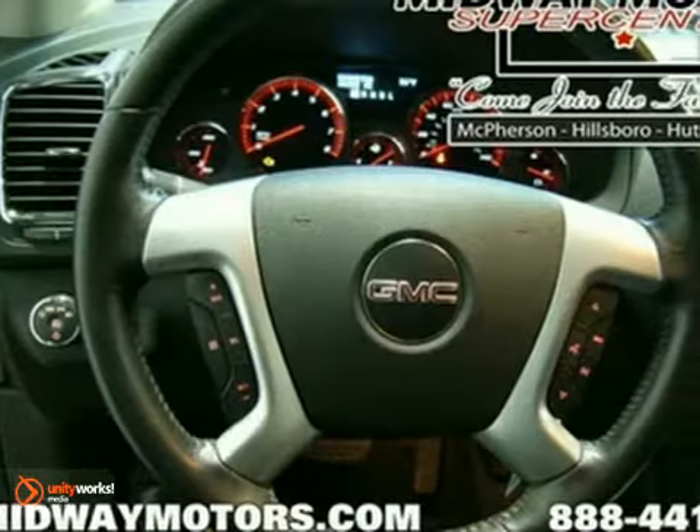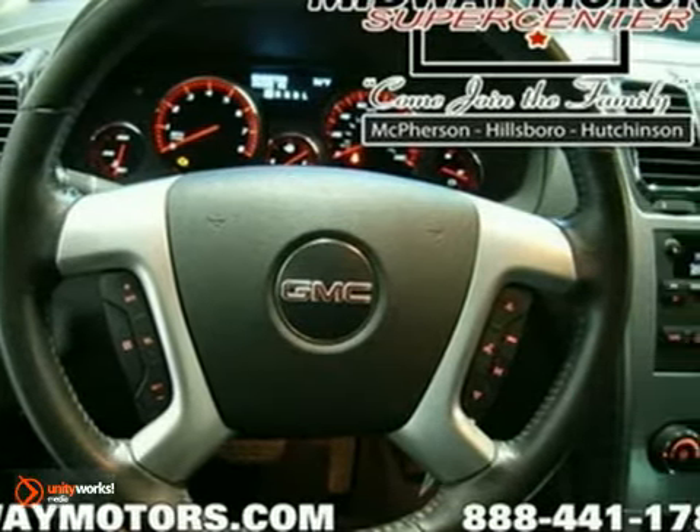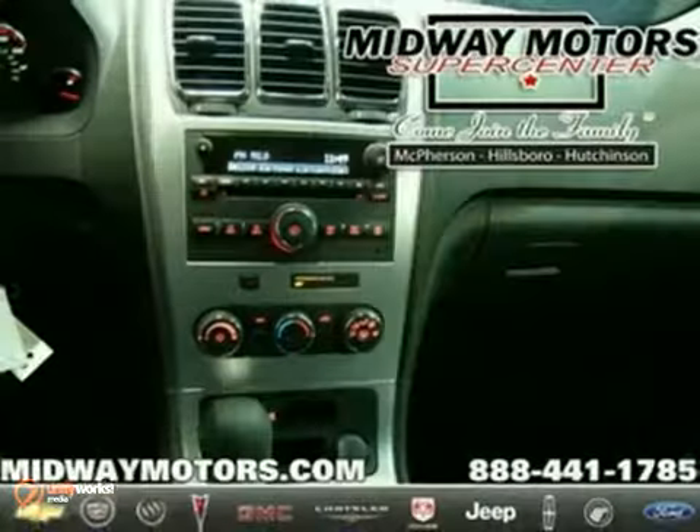Mom will love the dependability. Dad will love the performance. And before long, the teenager in the family will be begging for the keys.